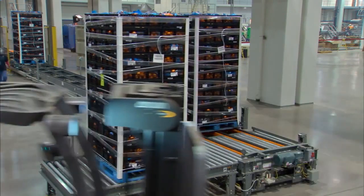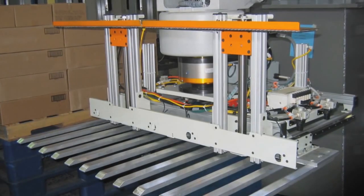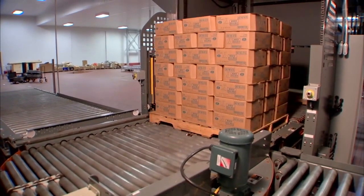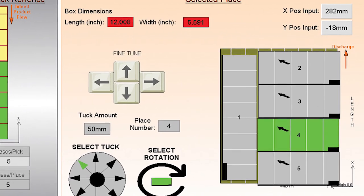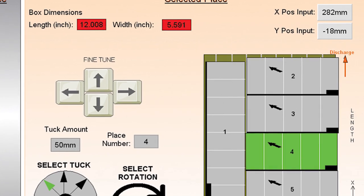For those seeking to reduce labor costs while optimizing operations, LV robotic palletizers and end-of-arm tooling from Honeywell IntelliGraded provide pattern and load flexibility with precision. Honeywell IntelliGraded's robotic palletizing software provides a simple, user-friendly interface to configure even the most complex loads.